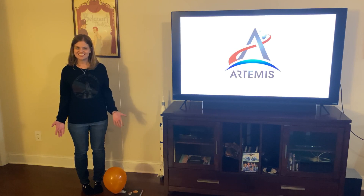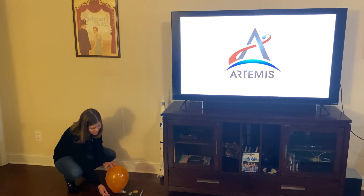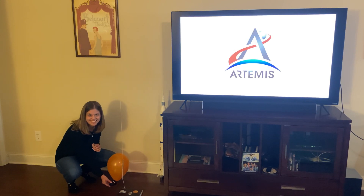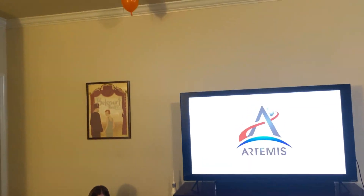Ready to launch? Let's count down. Pretend we started at 10 — 3, 2, 1. Now you're all rocket scientists.